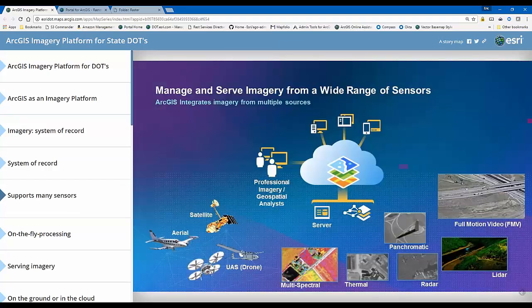We support many wide-ranging sensors. I can work with imagery from airplanes collected through aerial photo collection, from satellite imagery providers, or from a drone. Using Drone2Map, I can take imagery or LiDAR data collected and process it and visualize it in a matter of hours. We can work with multispectral imagery with 12 bands or more, thermal imagery, radar, panchromatic, LiDAR data, and full motion video.